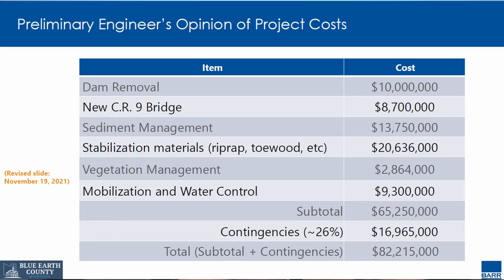They also looked at the costs associated with dam removal and came in at over $82 million — four times the cost of repairing the dam. That included $10 million for removal of the dam, nearly $9 million for replacement of County Road Bridge 9 immediately upstream of the dam, $14 million for sediment management, $20 million in stabilization materials such as riprap, plus vegetation management, mobilization, and water control. So that's a big number.